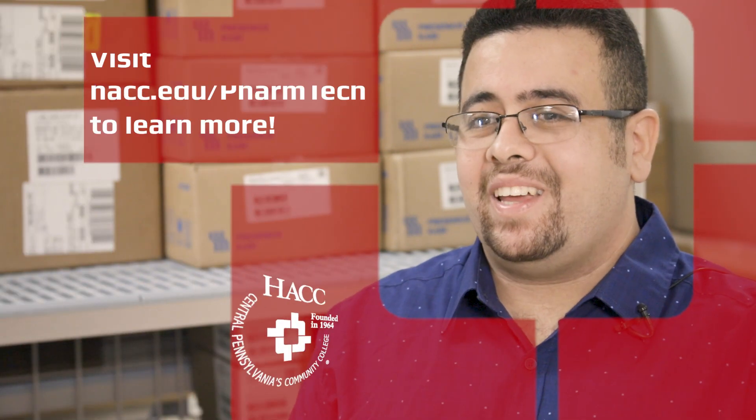If you are interested in the science field and in chemistry, this would be a great line to get into. The program itself is quite intense, but it gives me the information and knowledge I need to pass the certification exam and to be a professional pharmacy technician.